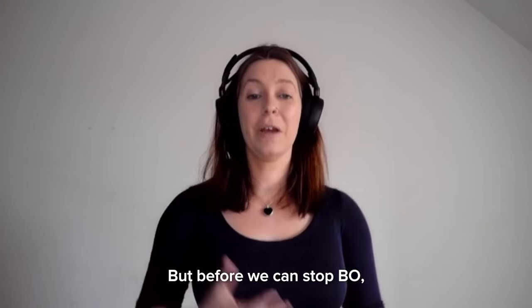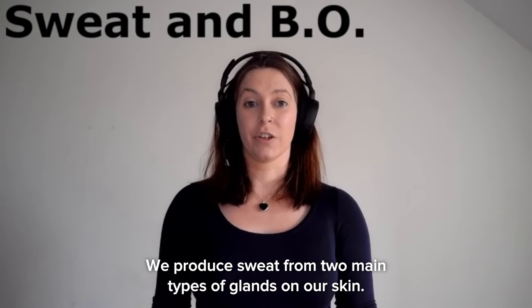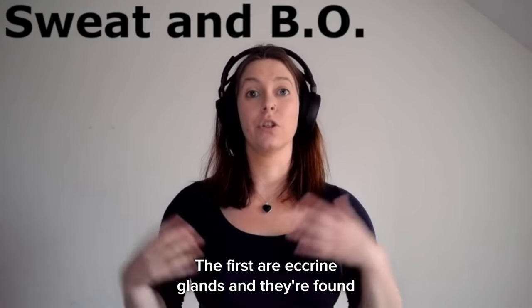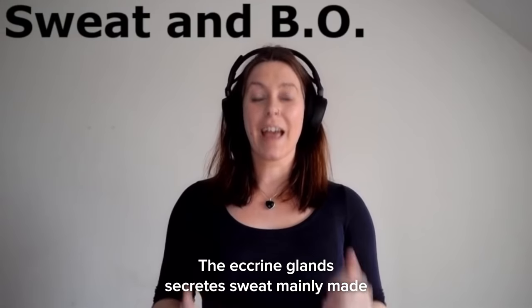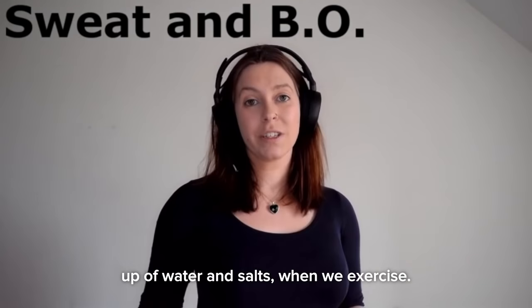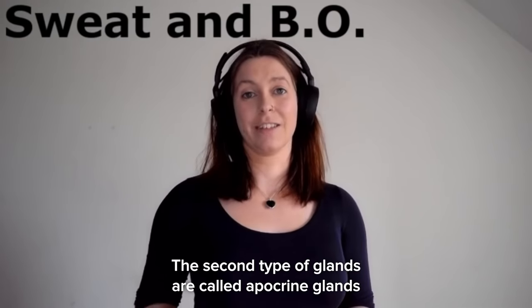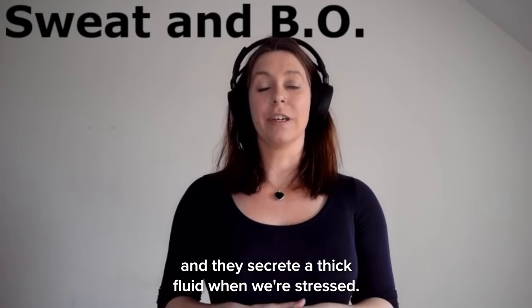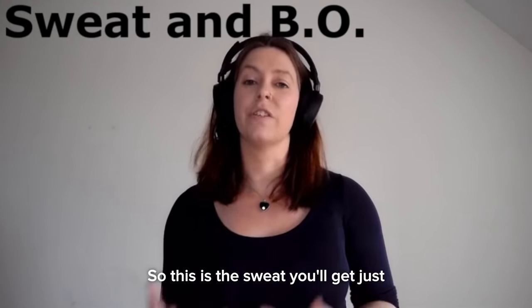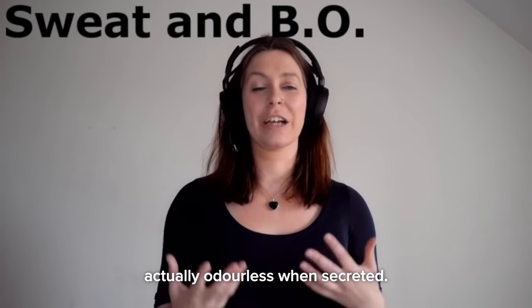But before we can stop BO, we first need to understand where it comes from, and we need to start with your sweat. We produce sweat from two main types of glands on our skin. The first are eccrine glands, found all over the body but mainly concentrated on the palms of your hands and soles of your feet. They secrete sweat mainly made up of water and salts when we exercise, and this is what keeps us cool. The second type are called apocrine glands, mainly found in the armpits and genitals, and they secrete a thick fluid when we're stressed — the sweat you get just before a first date or a job interview — and it's made up of complex molecules that are actually odourless when secreted.